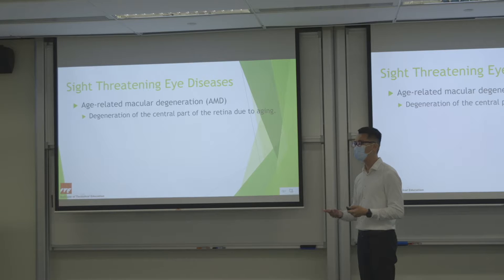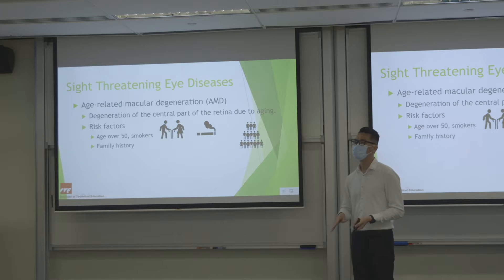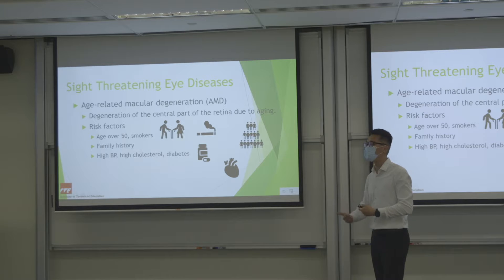Family history is also a risk factor — looking three generations: grandparents, parents, siblings, and children. People with hypertension, high cholesterol, and diabetes are also at risk because blood circulation is affected, which causes degeneration. Caucasians are more prone to AMD. Obese people and people with a high fat diet or low nutrient diet are also more prone to AMD.